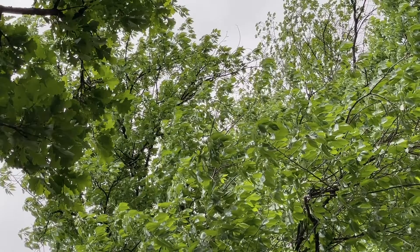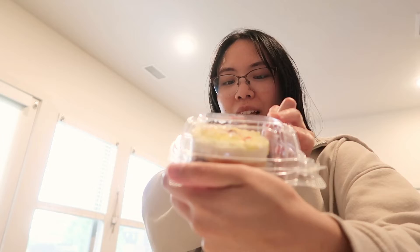We are back home and I am excited to try this. What is it called? Raspberry lemon drop cake. I like the raspberry — pretty good.